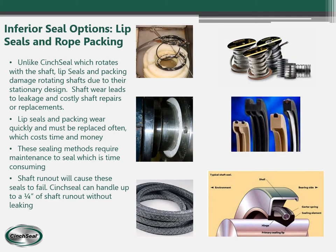This next slide shows two inferior types of seals that we see a lot: lip seals and rope packing. Unlike Cinch Seal, which rotates with the shaft, these seals are stationary and damage rotating shafts. They wear quickly and have to be adjusted, which costs time and money, and they cannot handle shaft run out like Cinch Seal can.